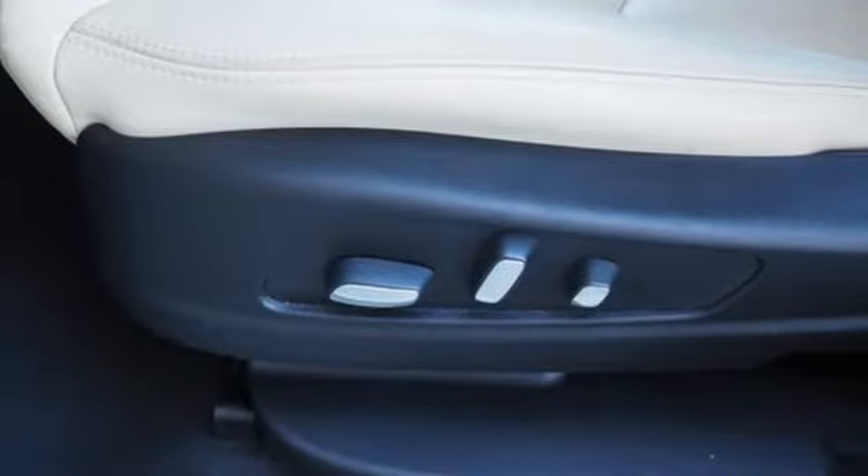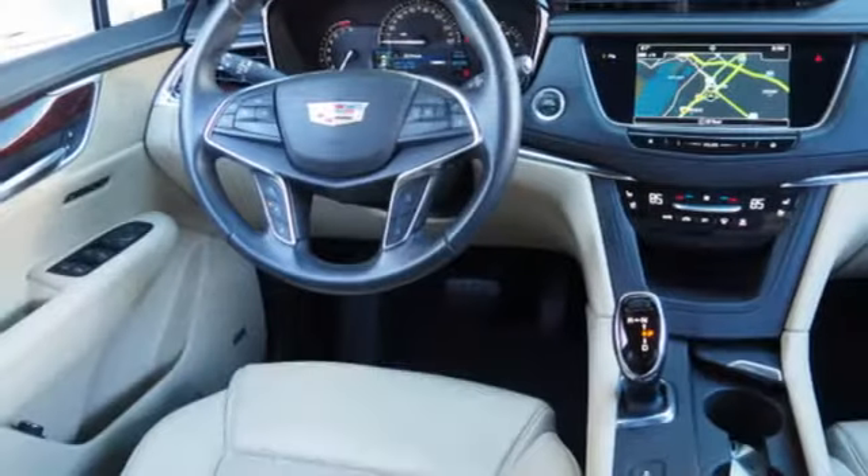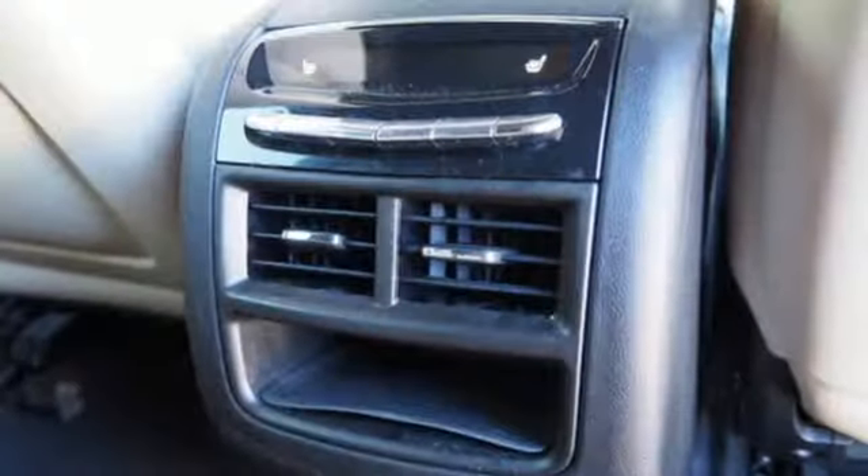Auto dimming rearview mirror, streaming audio, doors and push-button start proximity key, heated steering wheel, front and rear parking sensors, and heated and ventilated leather bucket seats.